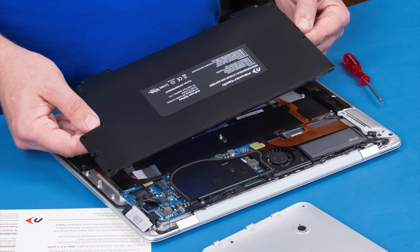And they glued the battery directly to the Air's chassis, meaning users could no longer quickly swap out a low battery for a fully charged spare, and would eventually need to pay Apple to completely replace the battery once depleted.